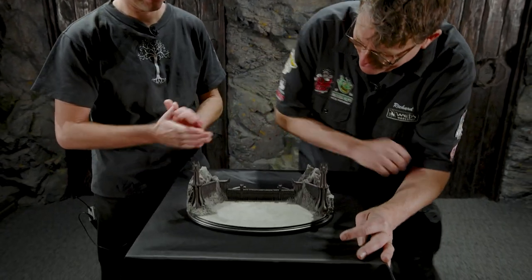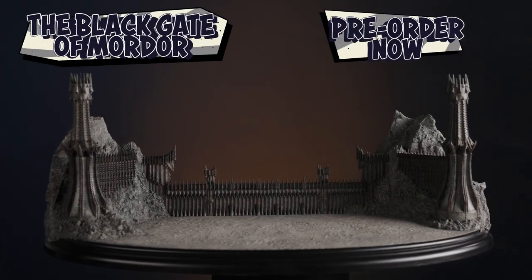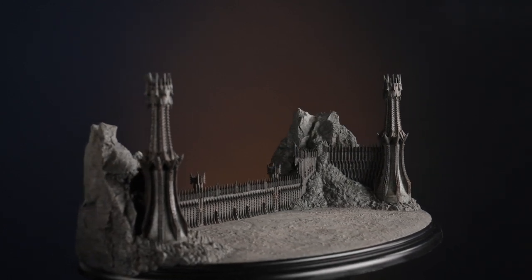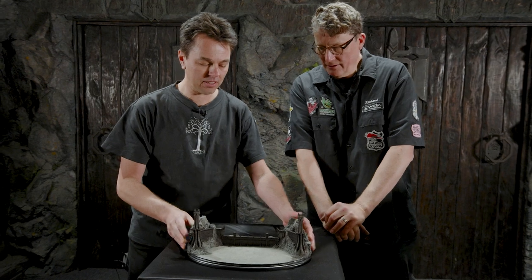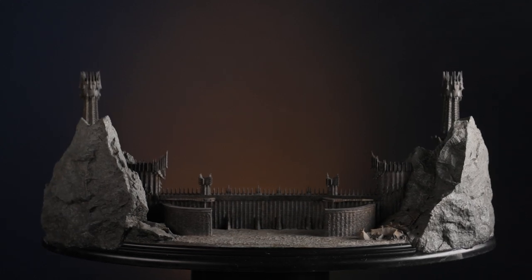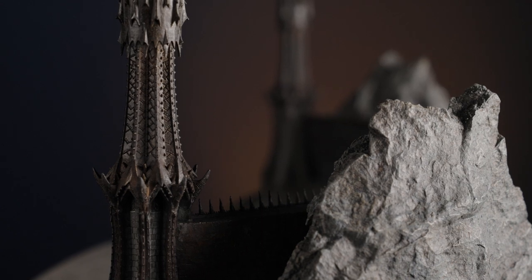First up we have the Black Gate of Mordor. Look at this. This amazing piece was sculpted by Charlotte Key with assistance from Shanti Costa, and we've been wanting to make this for ages but finally the door was opened and we got to do it. It's very fine in a beautiful way — it's actually captured the original model and the design at perfect scale.